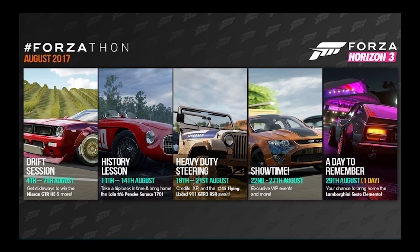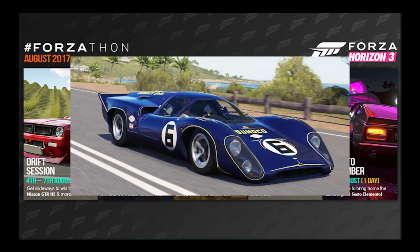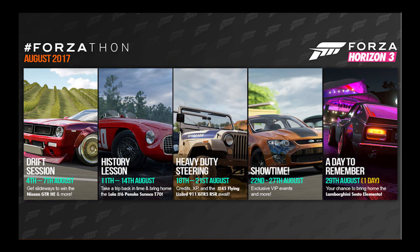Next one is the Lola T70. This is another car that was added into the game a while back. With the Forzathon events, it was just a one-and-done sort of thing, so if you got it, that's it — you got the car, and obviously it's not in the auction house or anything. So on the 11th to the 14th of August, we do get a chance to win the Lola T70.